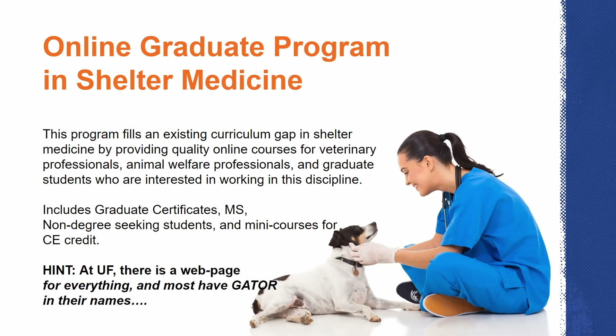You'll see on our course planner that there are many electives offered in the other tracks that you can include as part of your master's degree. We've had some animal control officers study with us for whom veterinary forensics is very important for their job, so they take electives outside of shelter medicine but still within the Maple Center. Now that you are a Gator, there's a web page for almost anything at UF — you can get really good at finding information if you Google for it. Almost everything gets 'Gator' in the name: Gator Mail, GatorTron, Gator Cloud. If you come to campus, there's the Gator Swamp — everything has a Gator.